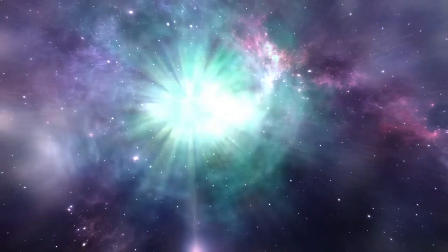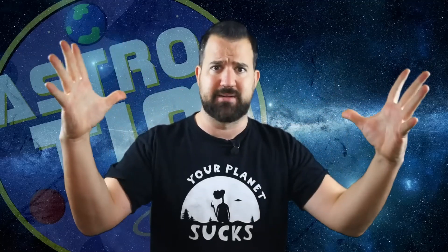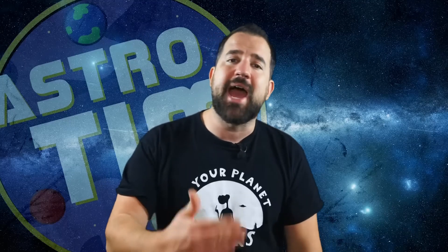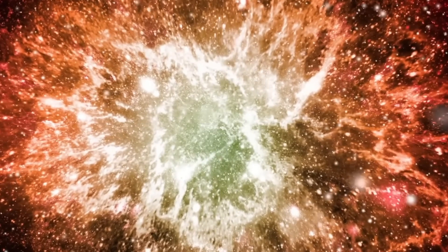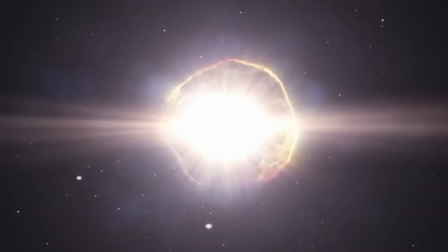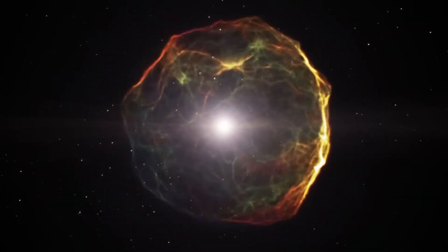In a supernova, the star continues to expand like a bubble of chewing gum until it eventually bursts. After the explosion, no sticky chewing gum remains, but a beautiful supernova remnant. Most important for our topic is what happens during the explosion: the shockwaves have blown away everything around the star. Like a galactic snowplow, charged dust particles and gases were piled up at the expanding edge of the shockwave in the local bubble.